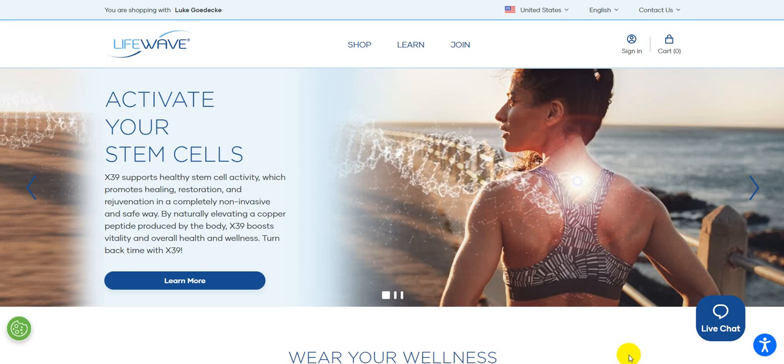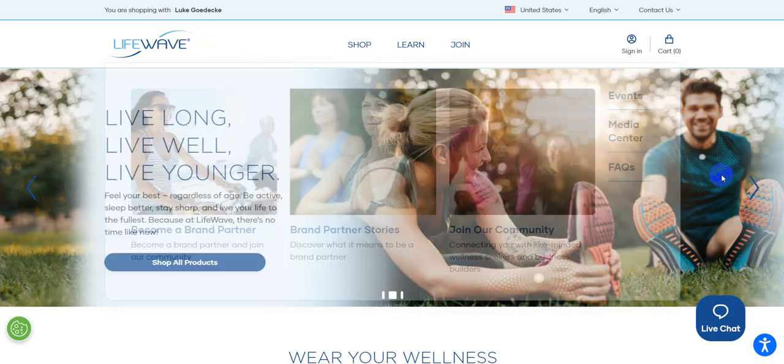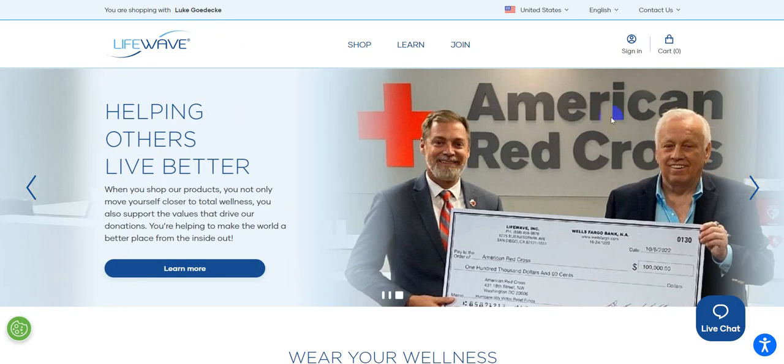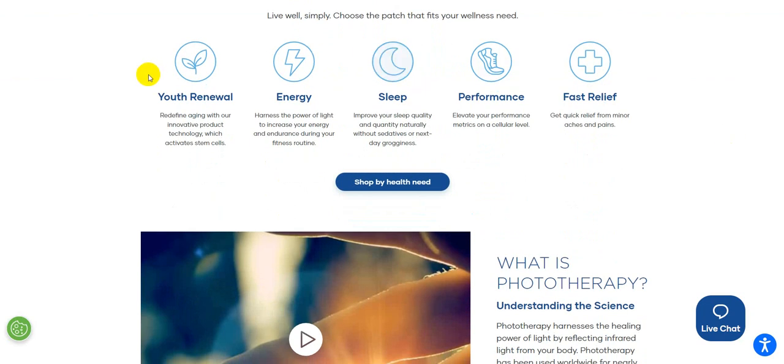Here is the website that was just redesigned — lifewave.com. You have your identity right at the top, then a slider indicating some of the different things. They've really streamlined this into having these sliders, covering the different things that LifeWave is associated with. As you scroll down the page, you can really shop — it's geared toward what the patch really does for everybody.